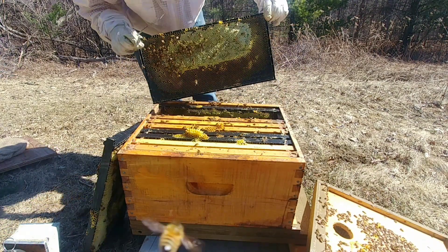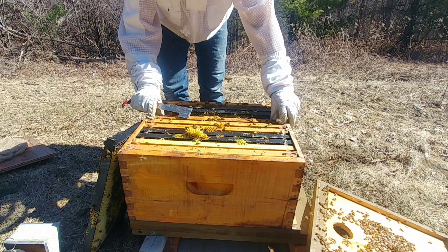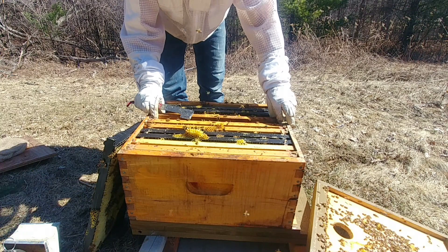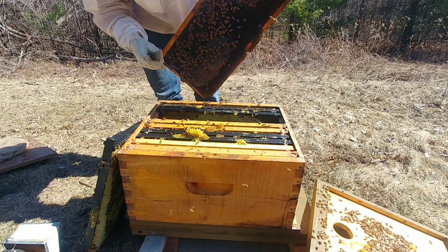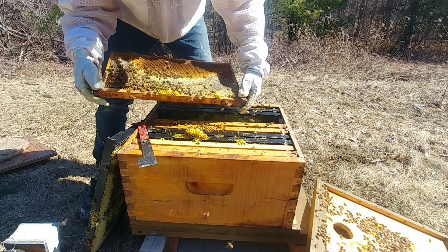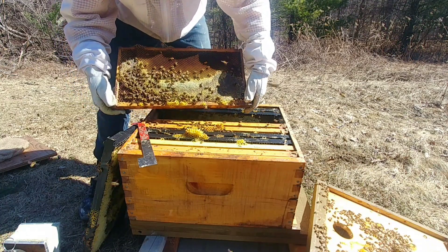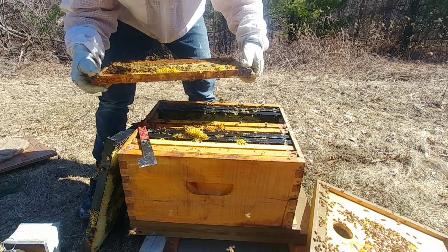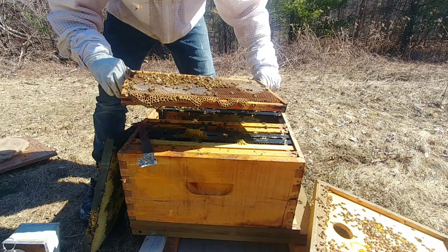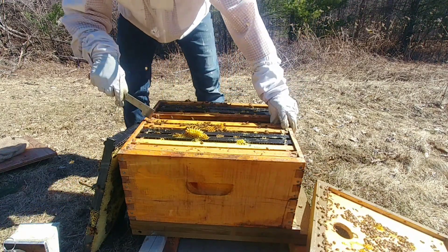Well, one side anyways — oh there's a bit there, but a good amount there. This thing's got some weight to it, wow. Must be stuff that they never got capped off from when I fed them last fall — there's no way they're finding any nectar right now here. That is a solid, heavy frame. So they've got lots of food in this hive.